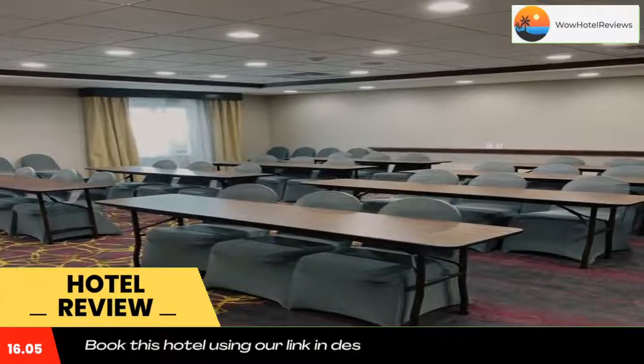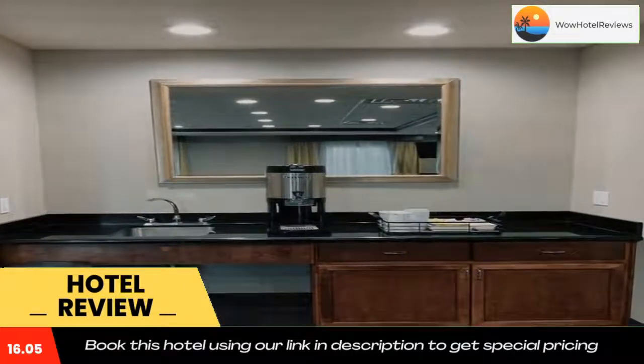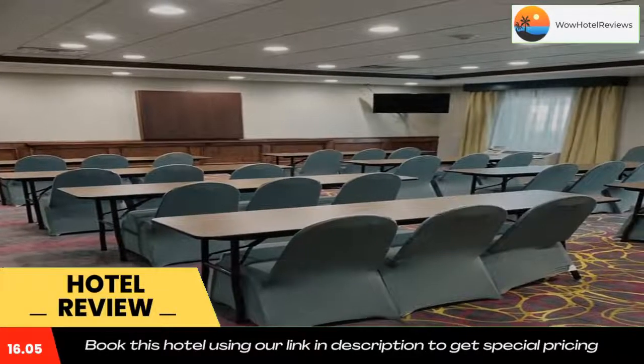Desert Pines Golf Course is an 8-minute drive away. Use our link in the description to get a special discount on this hotel. Don't forget to like and subscribe to our channel.